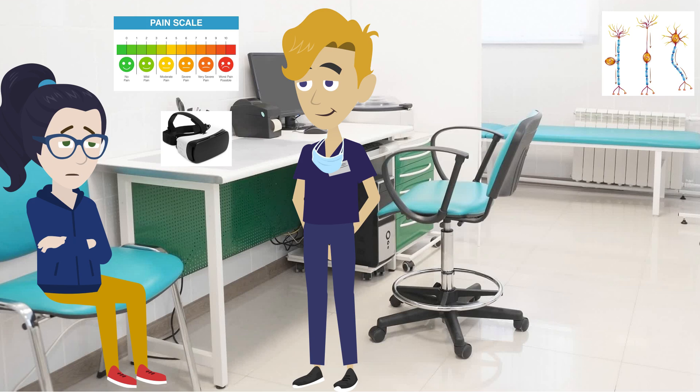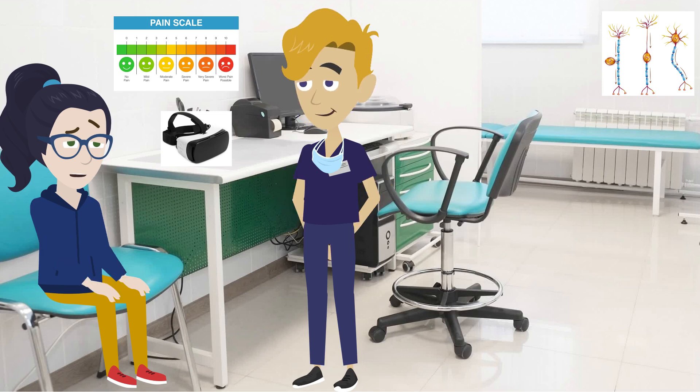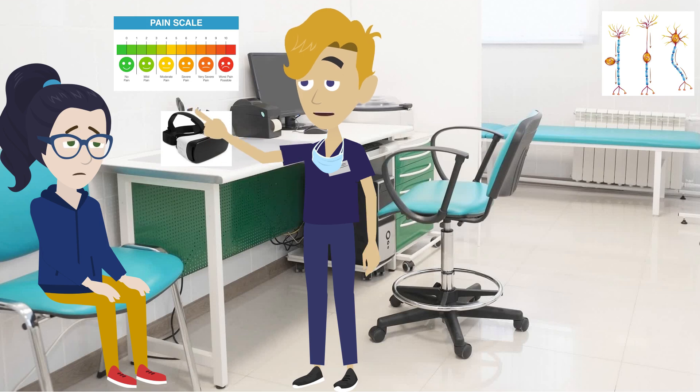I spend a considerable amount on my pain medication. It's been quite stressful. I can imagine that it must be difficult for you. The other benefit of reducing your opiate intake is that you can minimize the side effects caused by the painkiller drugs. That would be good. My pain medication causes constipation and can make me feel quite uncomfortable.